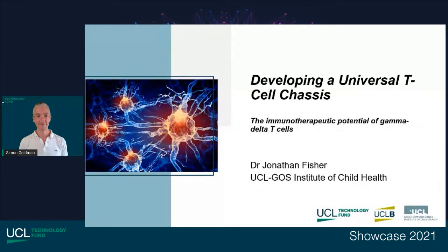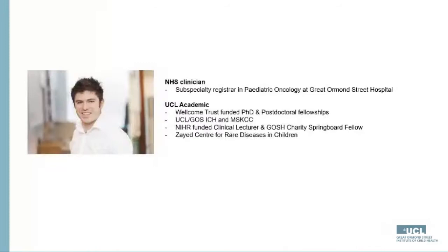Our next speaker is Dr. Jonathan Fisher of the UCL Great Ormond Street Institute of Child Health. He works on an early-stage proof-of-concept project straight out of the lab in the oncology cell therapy space. Jonathan is an NHS clinician who looks after children with cancer at Great Ormond Street Hospital and a group leader funded by the Wellcome Trust, NIHR, GOSH Children's Charity, and the UCL Tech Fund. His lab focuses on novel immunotherapies using a gamma delta T cell chassis.